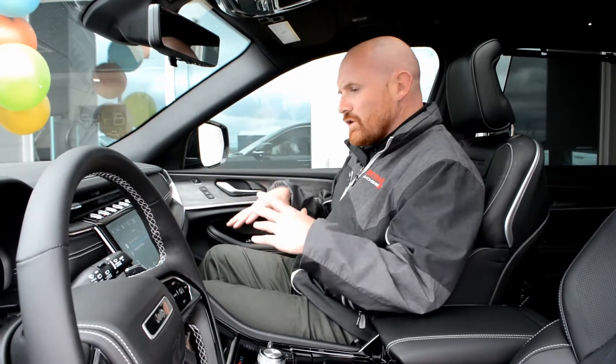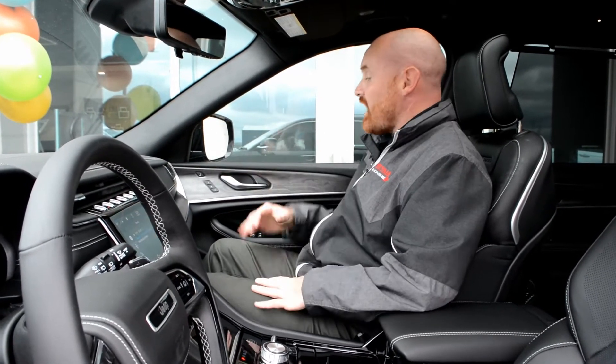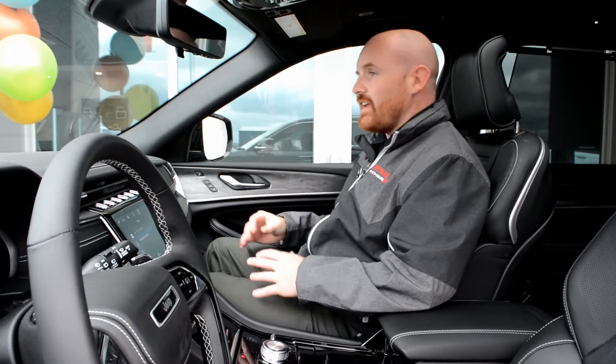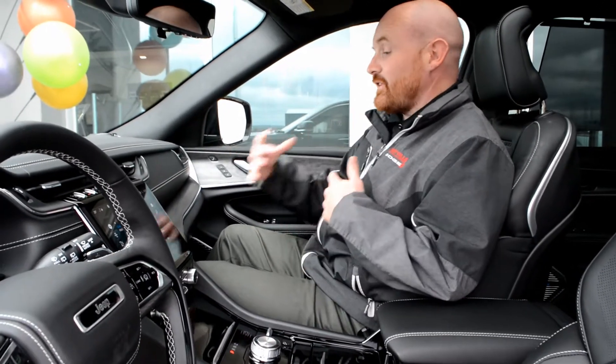I'm in the Overland model here again and it does have the option where you can actually have passenger memory seating. So maybe you're not always carrying the same passenger — maybe you have different passengers.